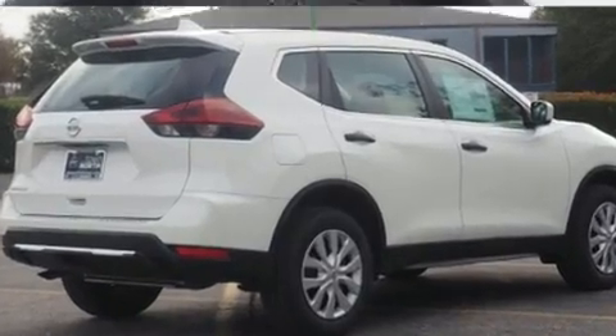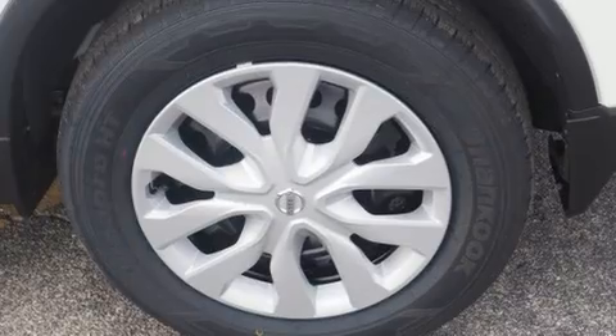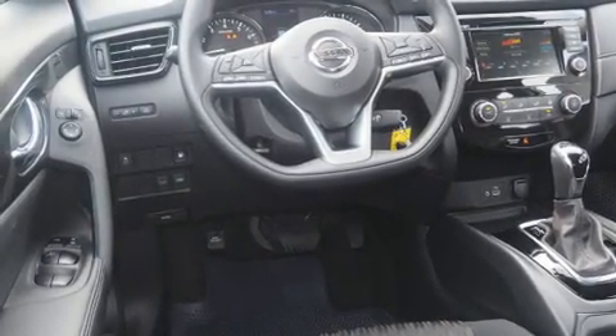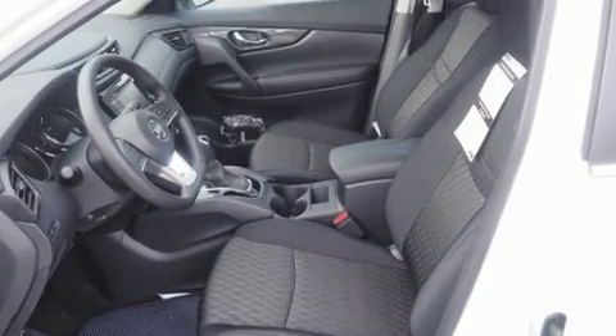It's equipped with tons of terrific amenities that won't break your budget, such as remote keyless entry, a trip computer, a blind spot monitoring system, and one-touch window functionality. Enjoy your favorite music via the stereo system, which includes a CD player with MP3 capability and steering wheel mounted audio controls.